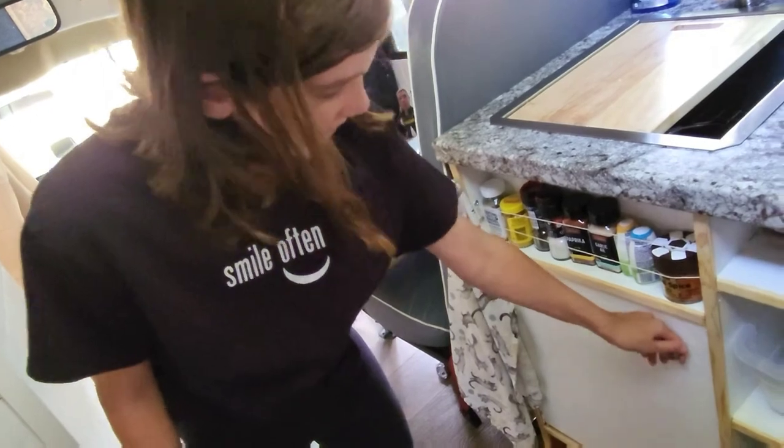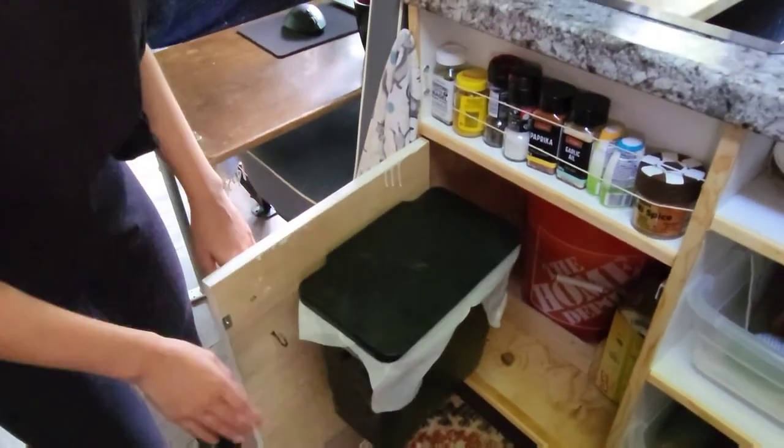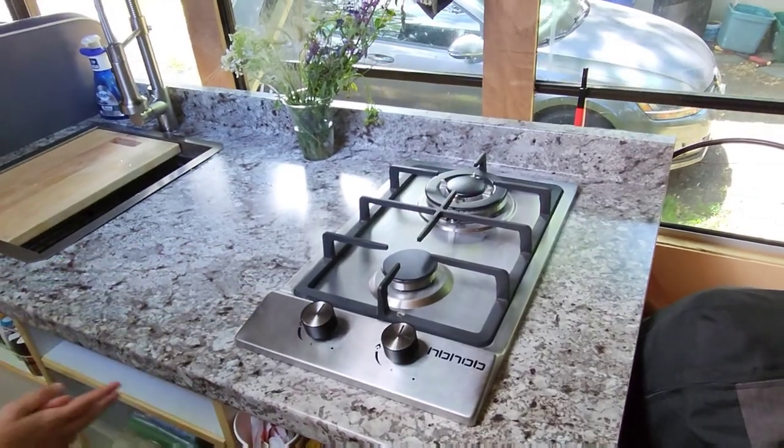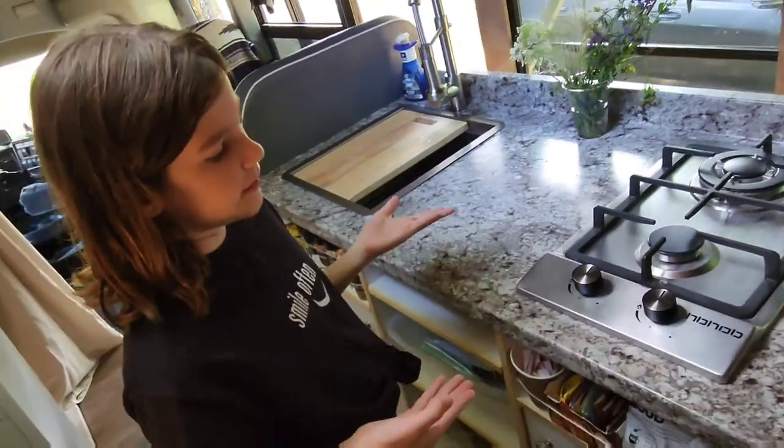If you open this, you have a garbage can hidden inside, which I think is very useful so the garbage can just stay in there. This is obviously a stove, but it lights on with propane.